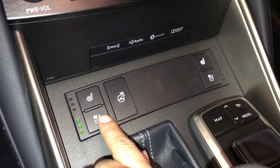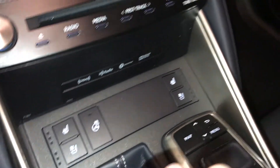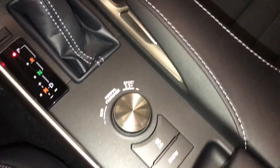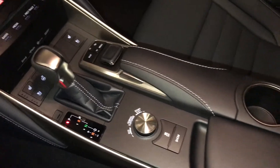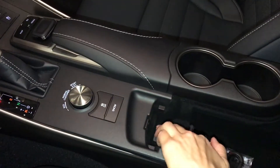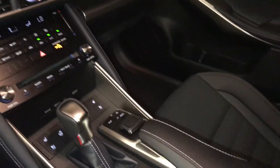Heated and ventilated front seats with three settings. Heated steering wheel control. Your drive modes, vehicle stability control, and snow mode. Under your armrest: USB, one auxiliary input, and power outlets. Lockable glove compartment.